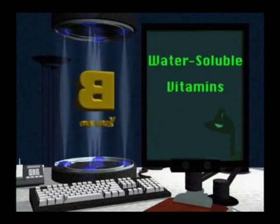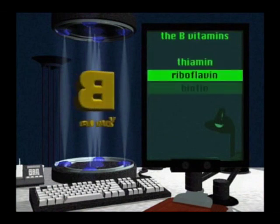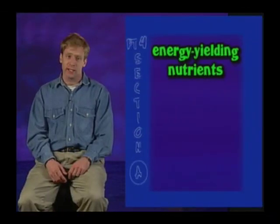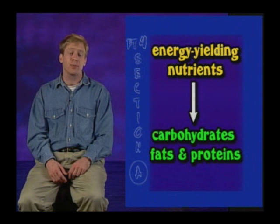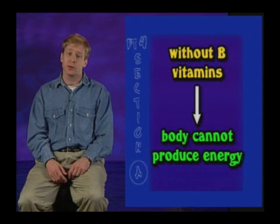Now let's dive into those water-soluble vitamins. First, the B vitamins. They are thiamine, riboflavin, biotin, B6, folate, and B12. These B vitamins help the body use the energy-yielding nutrients — carbohydrates, fats, and protein — but are not actually fuel. Without the B vitamins, however, the body would lack the ability to produce energy.